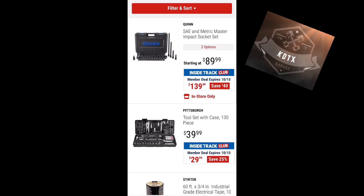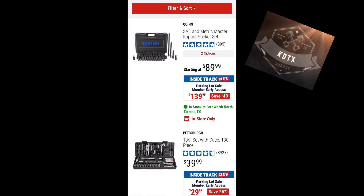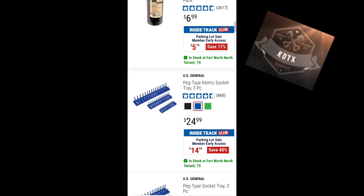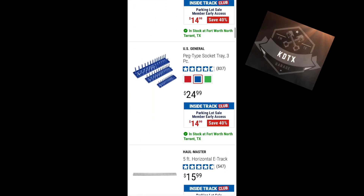Scrolling to the next page — Quinn Master impact socket set for $199, Pittsburgh 130-piece tool set for $29, and some socket trays.